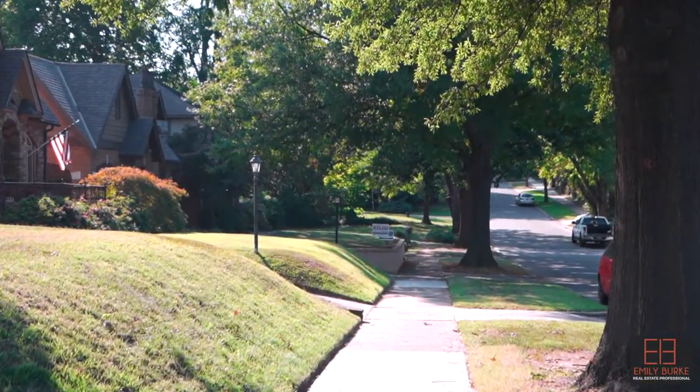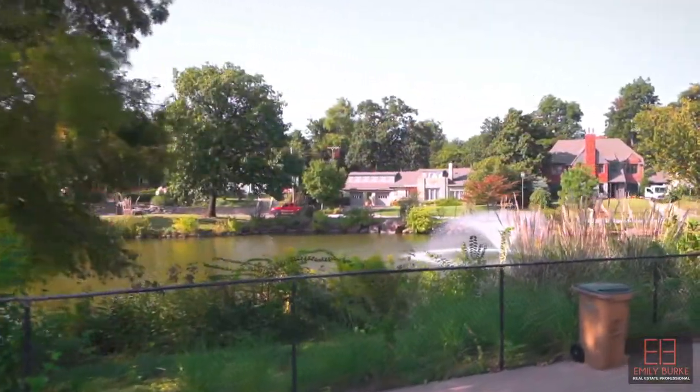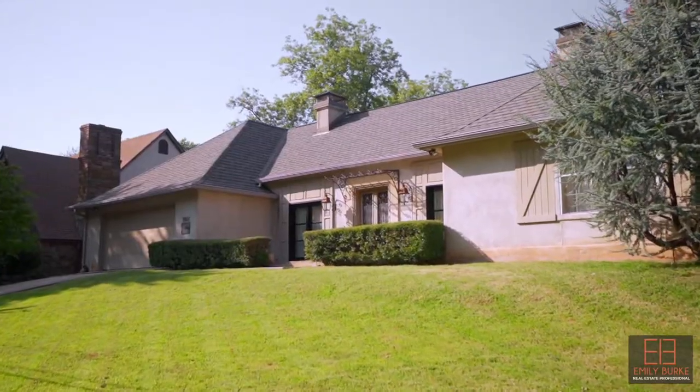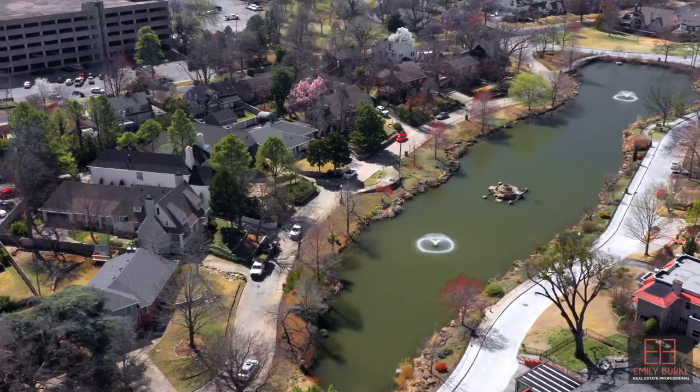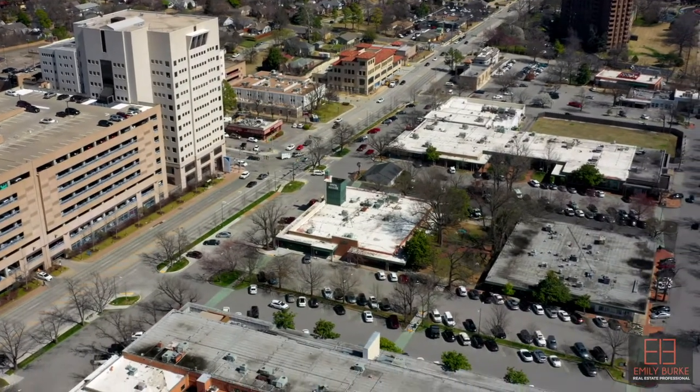The oldest home on the actual lake was built at 1518 Swan Drive in 1919. This little pocket of Tulsa has been a watering hole for cattle, an amusement park, and the very last stop on the trolley line from the city, as this was out in the sticks.